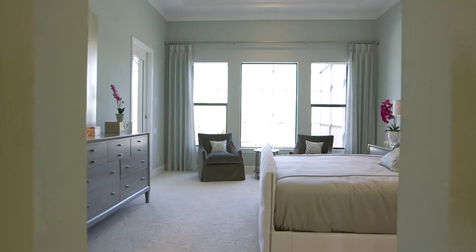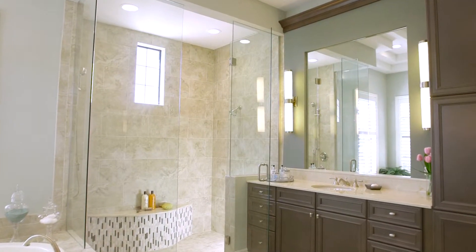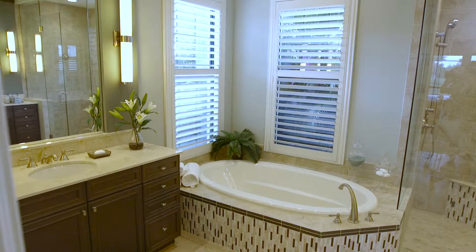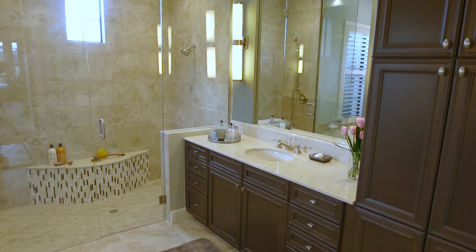The master suite is absolutely gorgeous. You'll find a beautiful master bath, complete with soaking tub, glassed shower, and separate water closet area.